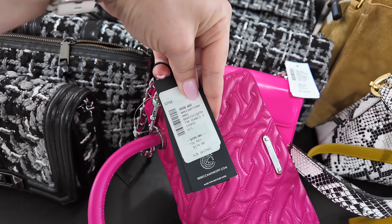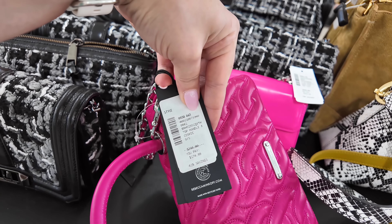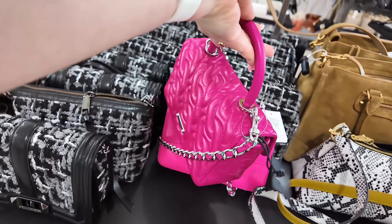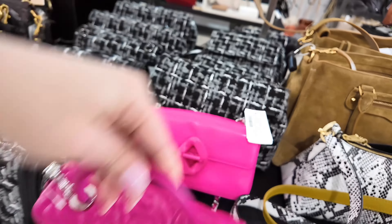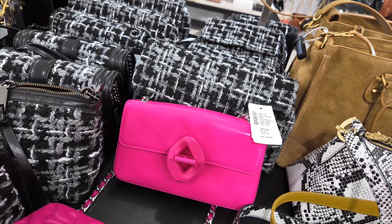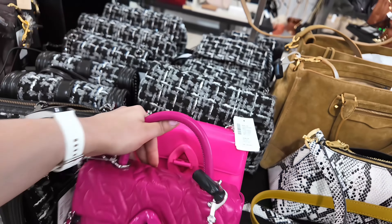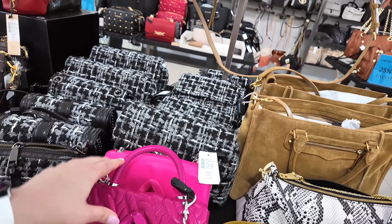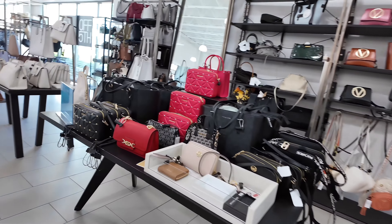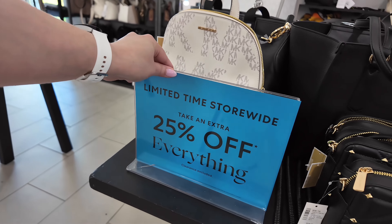They also have it in a midnight blue — it looks like black but it's midnight blue, it says midnight. And look at this green one with the gold. This one is $298 original, and here at Saks Off 5th it's $174.99, in an Eddie Deep Jade green.